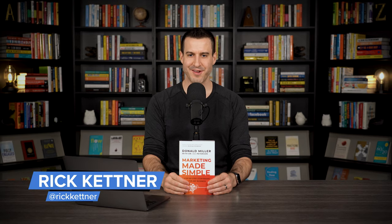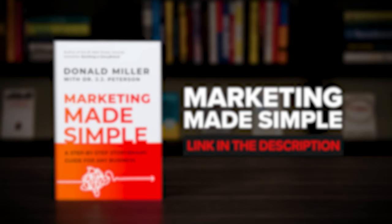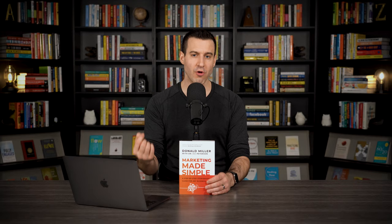Hey, it's Rick Kettner here. Let's explore three practical insights from Marketing Made Simple by Donald Miller. This book is important because a business can fail even if it manages to create a truly great product or service. It's not enough just to create something that people value or want. We must also create an effective strategy for attracting and converting customers.